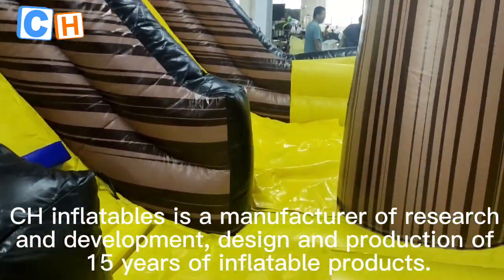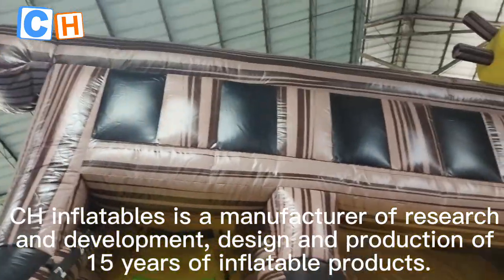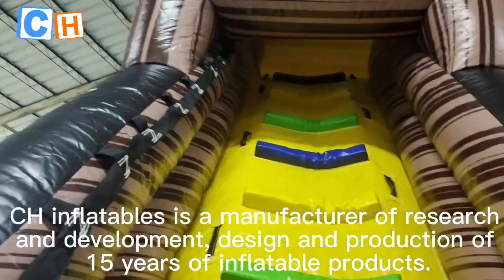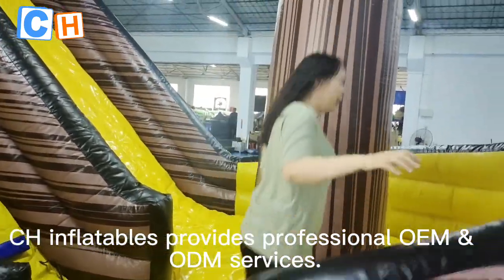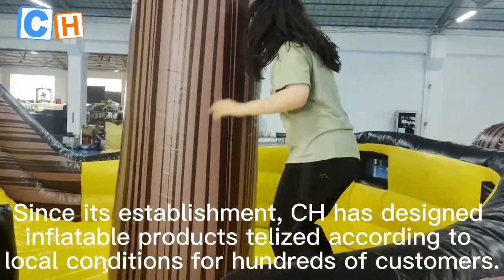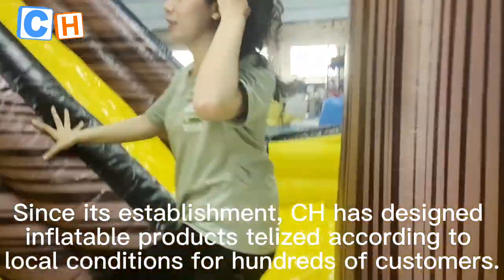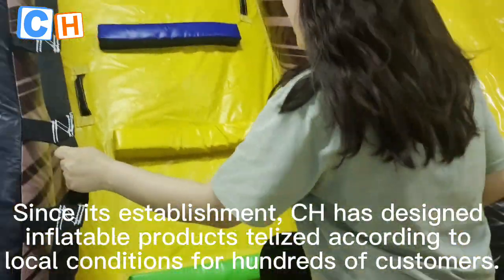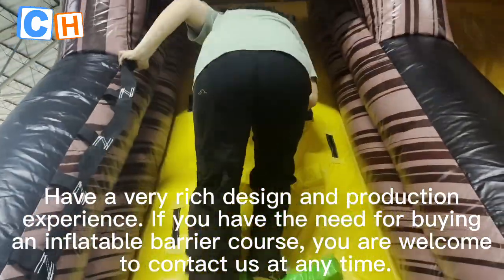Chinflatables is a manufacturer with 15 years of research, development, design, and production of inflatable products. Chinflatables provides professional OEM and ODM services. Since its establishment, CH has designed inflatable products tailored to local conditions for hundreds of customers, gaining very rich design and production experience.